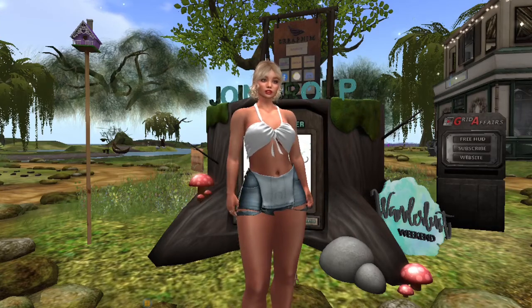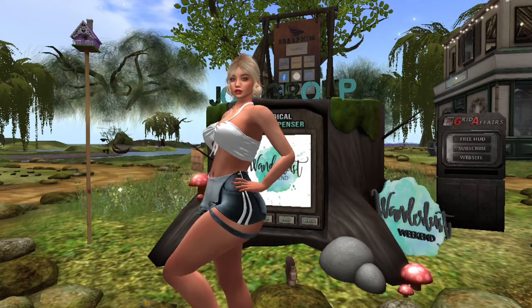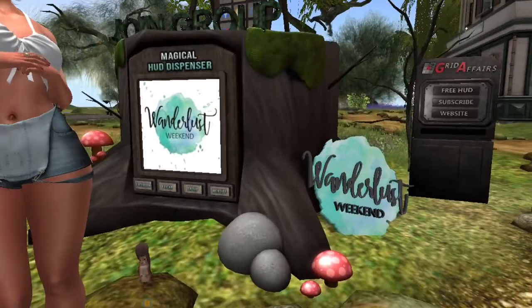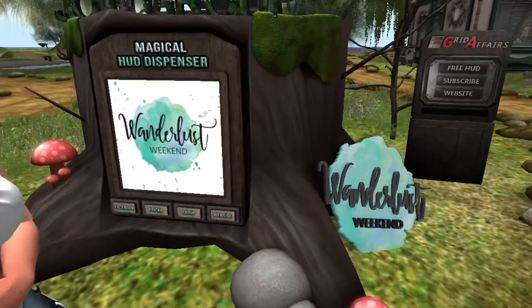Hey y'all, welcome back to my channel. It's Kendra here and I am back for another Wunderlust Weekend. I'm here at the Wunderlust Weekend headquarters and this is where you can pick up your HUD to teleport to all the stores participating in the sale this weekend.